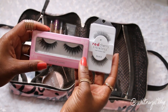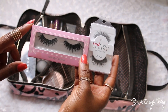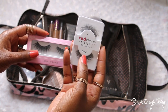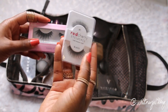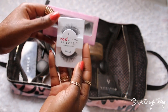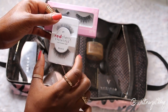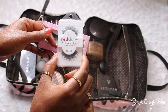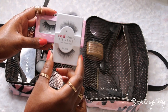For lashes I like to bring two different pairs. I bring my House of Lashes Iconic Lashes — my favorite dramatic lash. And then a more natural-looking lash: the Red Cherry Eyelashes in number one. These are a lighter look, so if I want to wear a lash during the day, these are what I'd wear.